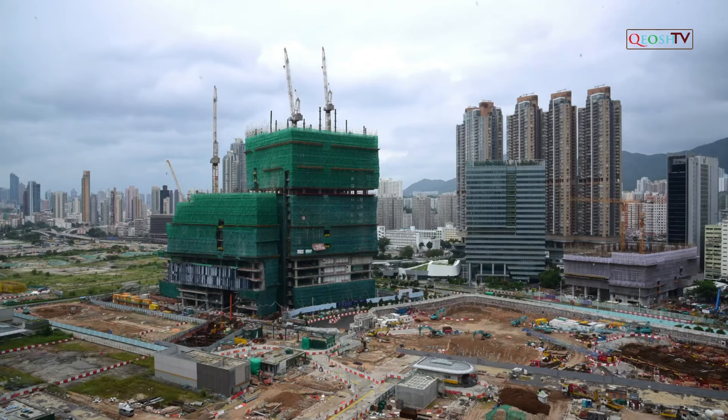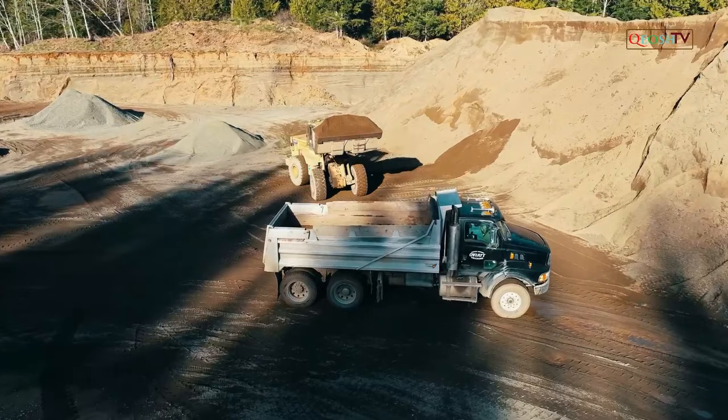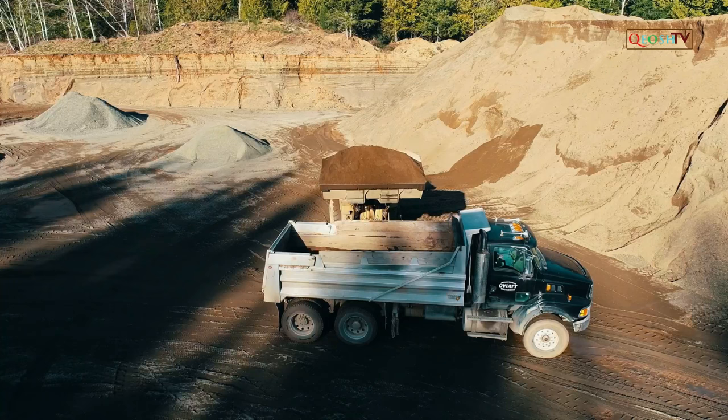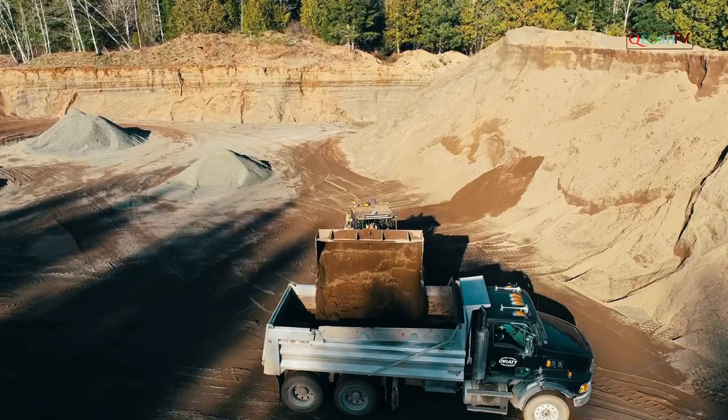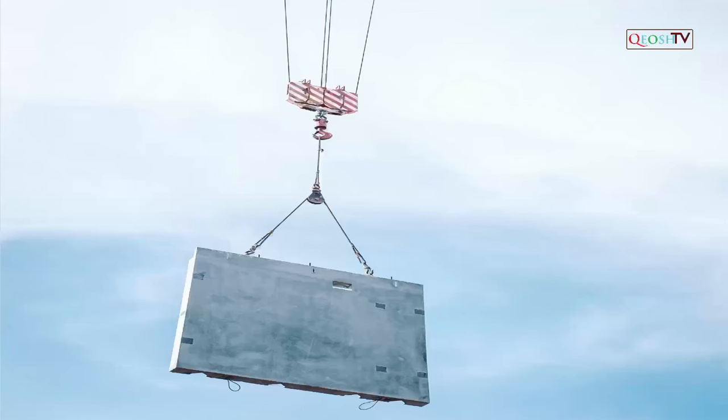3. Struck by swinging object hazards: injuries caused by swinging objects usually occur when materials are being mechanically lifted and something causes the load to sway, or when a worker is inside the swing radius of a piece of heavy equipment such as a crane. Workers should stay well outside the swing radius and verify that the heavy equipment operator can see them at all times.